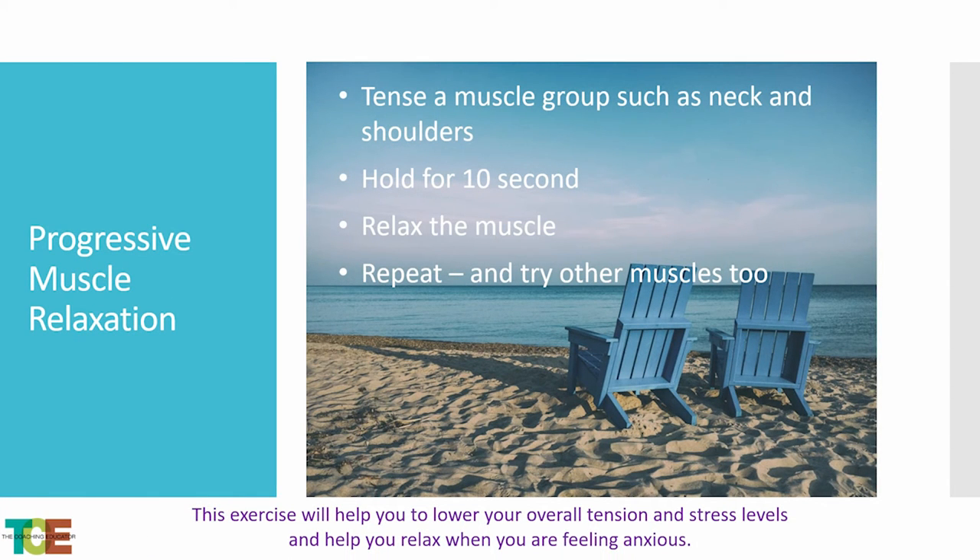Progressive muscle relaxation is actually really helpful, especially if you're starting to tense up. Lift your shoulders up, hold for 10 seconds, then drop them — it releases your muscles and relaxes you. Repeat as needed. This is especially helpful for people feeling the neck getting really tight. Athletes are already used to this — you'll see someone going up to bat doing a few muscle movements with their arms. That's what you're trying to achieve here.